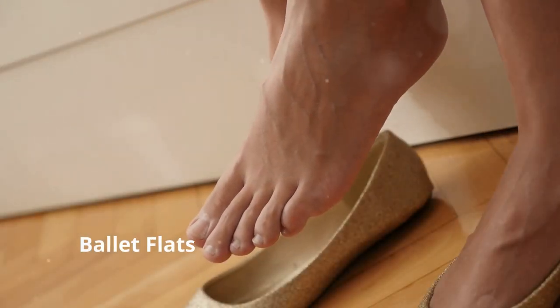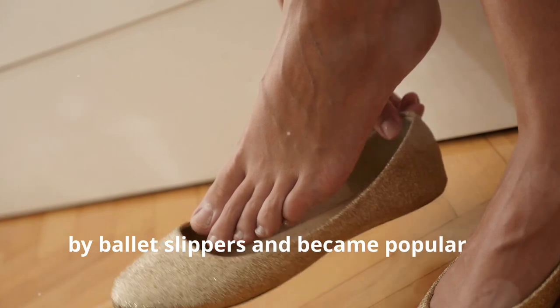7. Ballet flats. These shoes were inspired by ballet slippers and became popular in the 20th century.